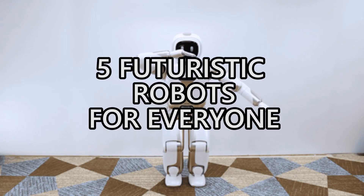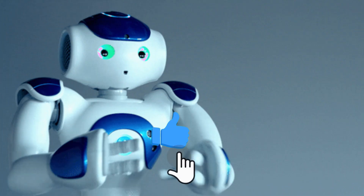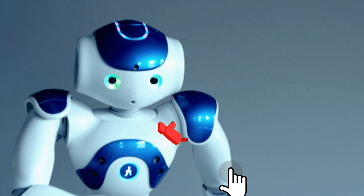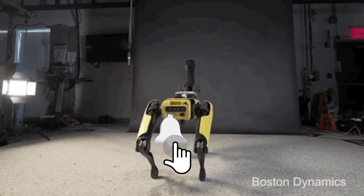Make sure to watch this video until the very end to give you an idea which to get in the coming days. Here are the top 5 futuristic personal robots for everyone. But before we continue, make sure to give us a thumbs up to show your support, subscribe, and ring that notification bell for future updates.